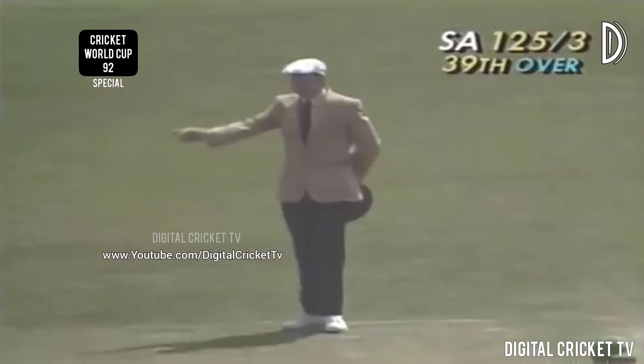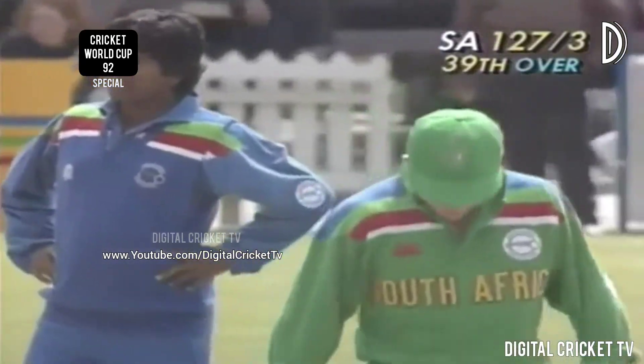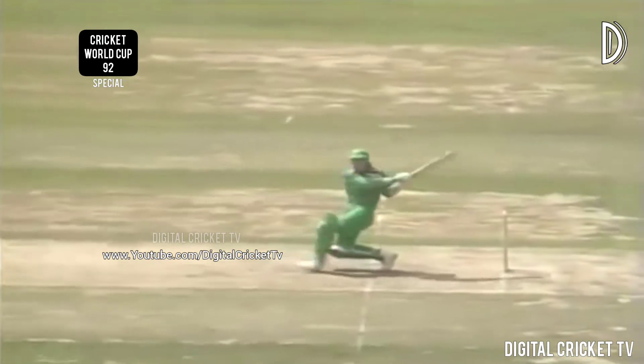Swinging it away — good shot by Rhodes, picking up Ranatunga and swinging him away behind square. Real aggression — that was a fine stroke, he hit it beautifully. A lovely shot — a bit gentle the delivery, angling down the left side, but Rhodes did everything right.